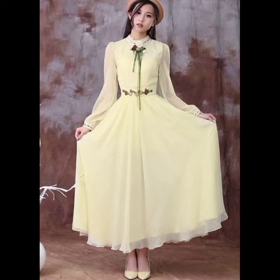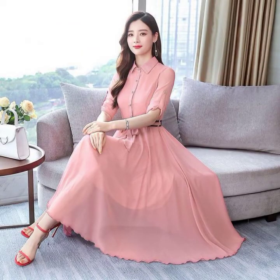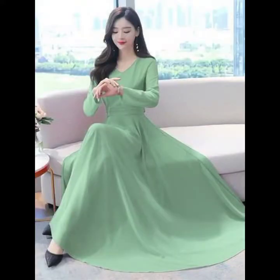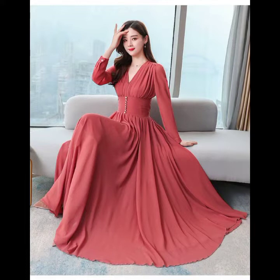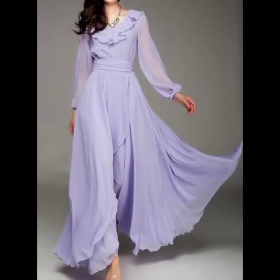Hello friends, welcome back to my YouTube channel. Today I am back with a very beautiful and very useful collection of solid color plain long and short frog designs, maxi designs. You will see the most classy designs and solid colors of scattered dresses. I hope that you are going to love this collection — all the designs are so beautiful, stunning, and classy.